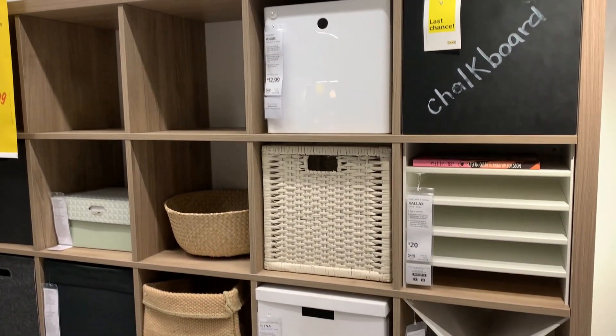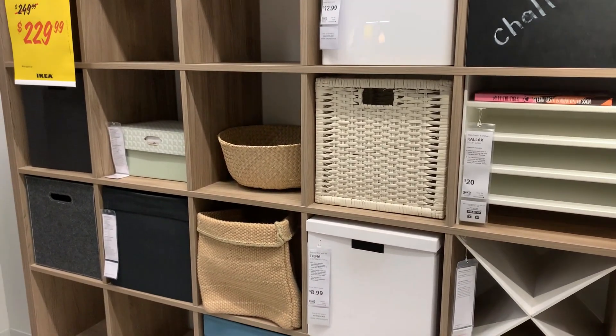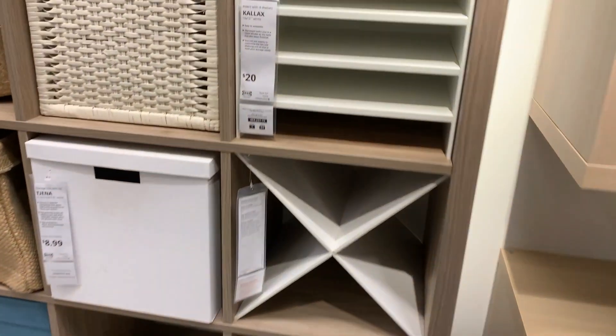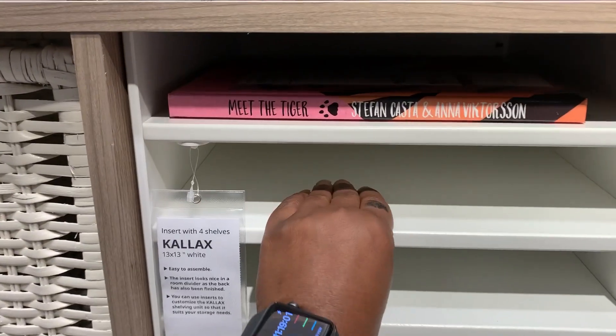I do have the Kallax system — I think I have the one with the 16 squares — but I didn't want to buy any of the inserts because some of them were like $25. No ma'am.